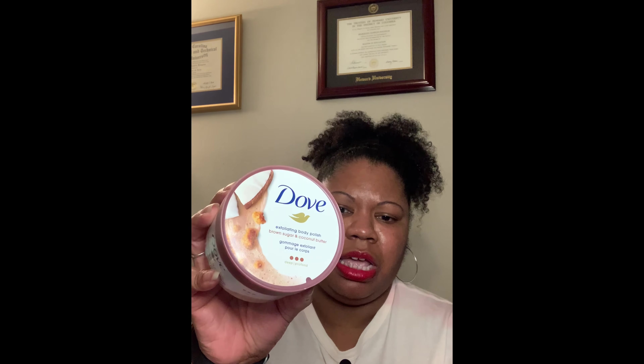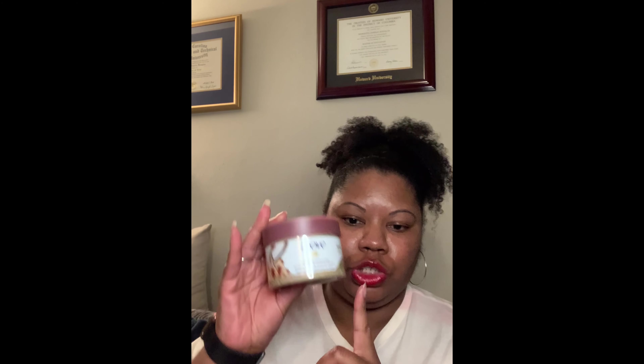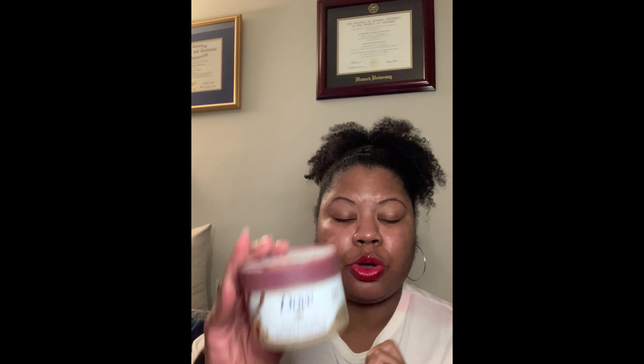These run for $9.99 each at CVS, and they're a little bit cheaper at Target and places like that. You can get these at Walmart, Target, anywhere they sell Dove. This is a moisturizing cream — it is a plant-based cleanser, pH balanced, no sulfate cleansers, a hundred percent recycled jar, and it's also cruelty free.